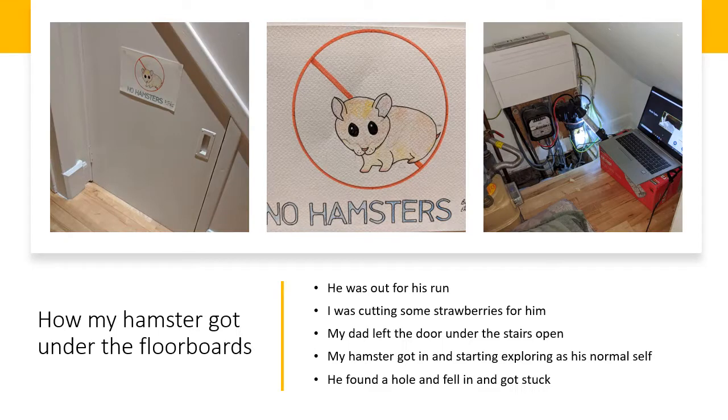This is how my hamster Pumpkin got under the floorboards. He was out for his run like he does every night. I was in the kitchen cutting up some juicy strawberries for him. My dad was putting shoes away while he was out for his run and forgot to shut the door under the stairs.